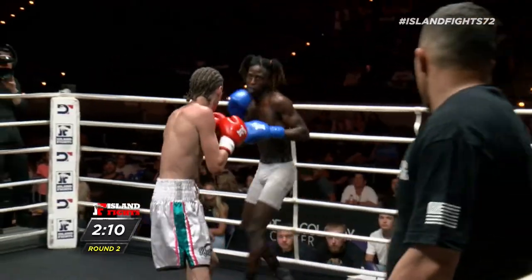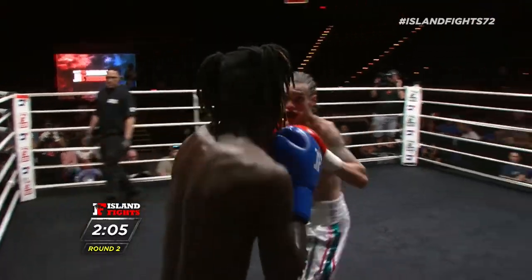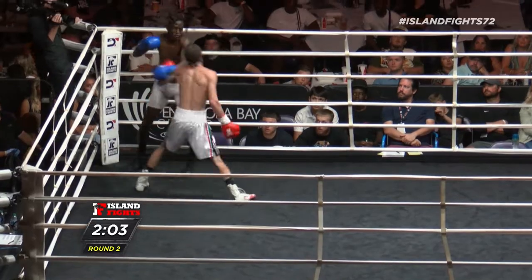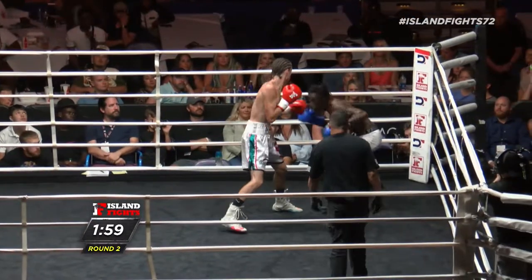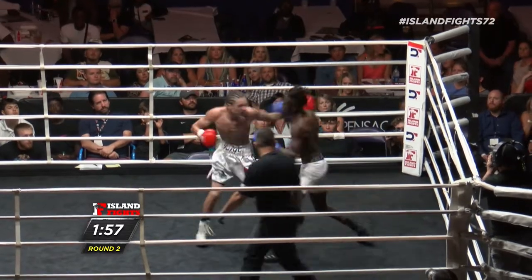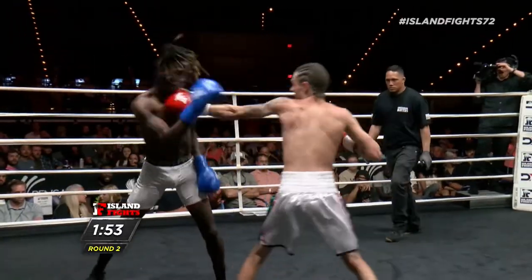Beautiful footwork by both boxers. Billy Rogers out of the red corner, Keyshawn Gray out of the blue. Keyshawn has such fast movement and such a nice pull game. I think it would do him big dividends if he utilizes feints in this fight.